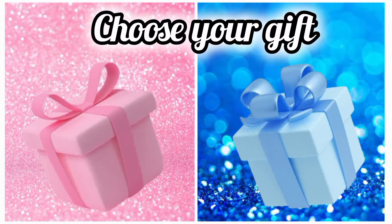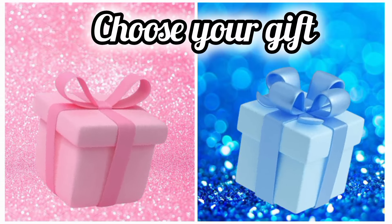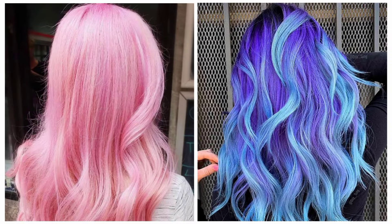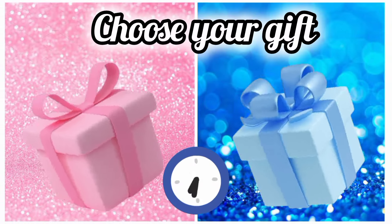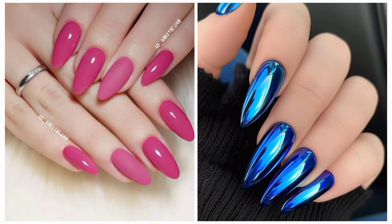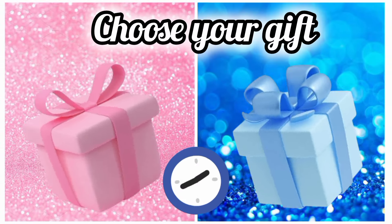Once again choose your favorite gift box and see your hair color. Once again choose your favorite gift box and see your beautiful hair color. Now choose your favorite color. Now choose your favorite gift box and see your handbag.